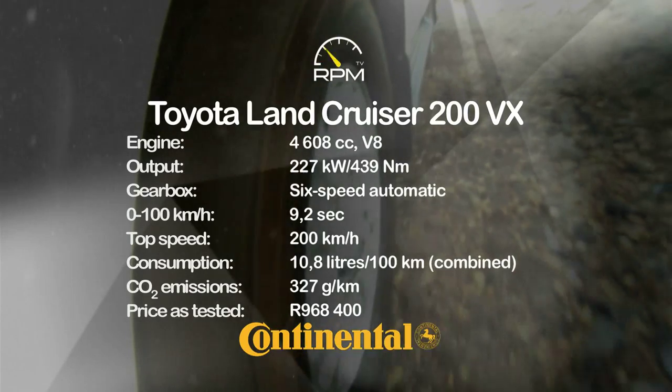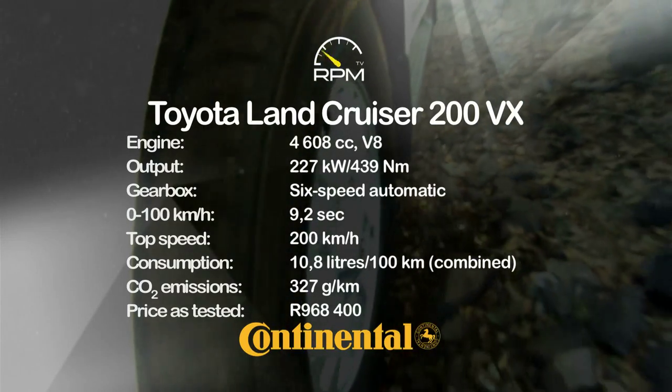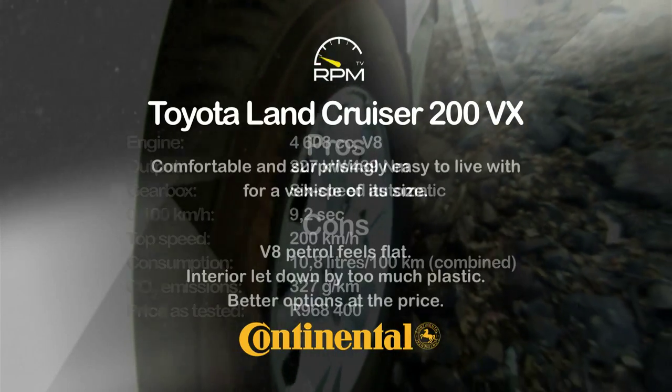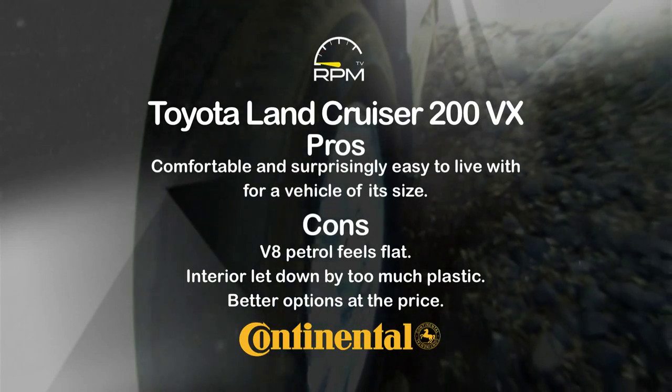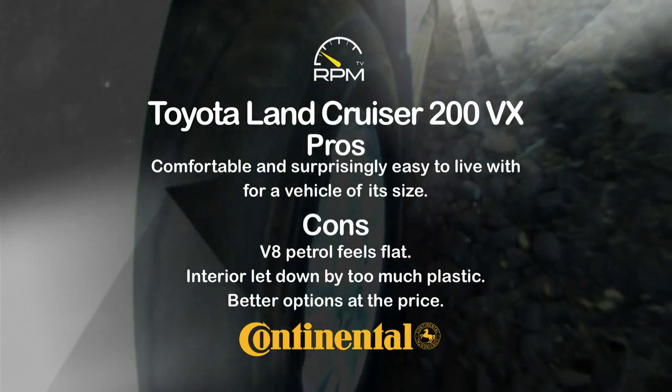The Land Cruiser 200 retains its reputation for all-conquering 4x4 talent, while surprising ease of use and high comfort levels also count amongst its talents. This is a vehicle that provides effortless progress, regardless of terrain, but that V8 feels less muscular than the stats suggest, and the price tag means the big Cruiser is short on value.